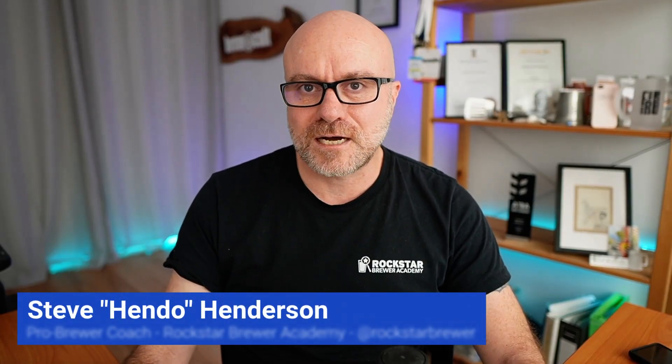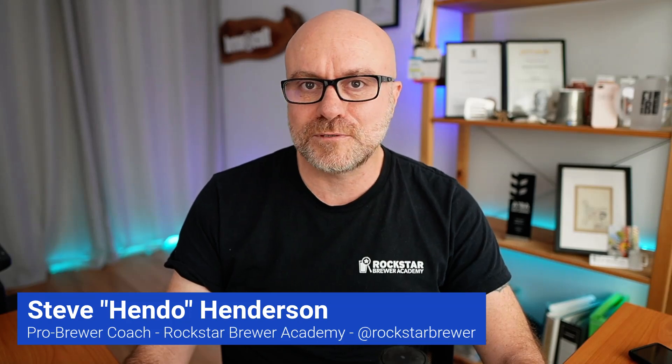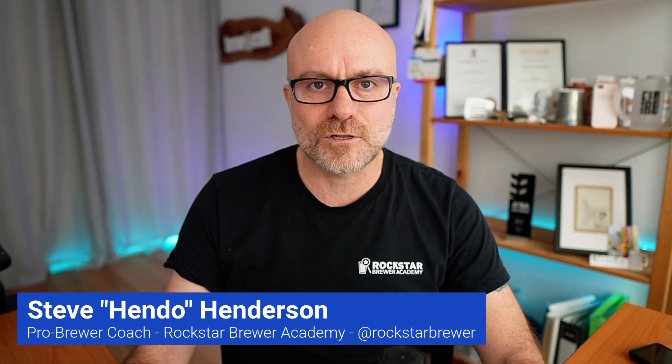G'day brewers, my name is Hendo and I'm a pro brewer coach from the Rockstar Brewer Academy. I help professional brewers all over the world implement their quality systems so they brew amazing world-class beer.